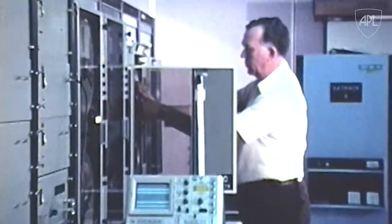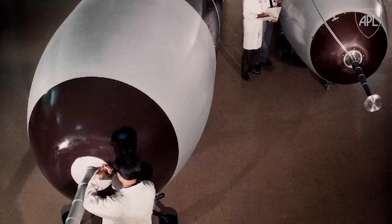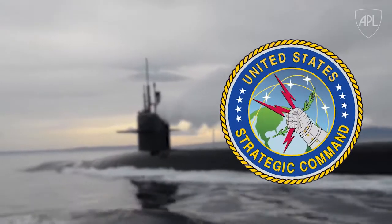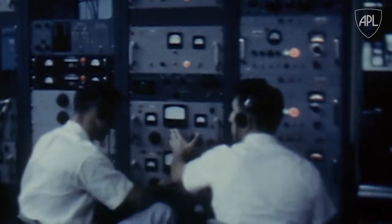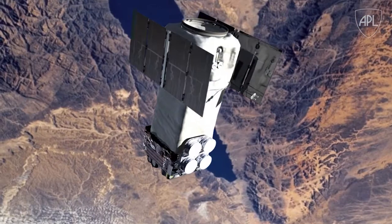It cut in half the number of missile flight tests required to estimate weapon system accuracy, and more significantly enabled the successful deployment of the Trident 1 and 2, helping achieve an unparalleled level of accuracy that today ensures the U.S. Strategic Command is able to fulfill its mission. SAT-TRAC and its successor systems established APL as a leader in the field of GPS applications, and it also led to involvement in other programs of national importance.